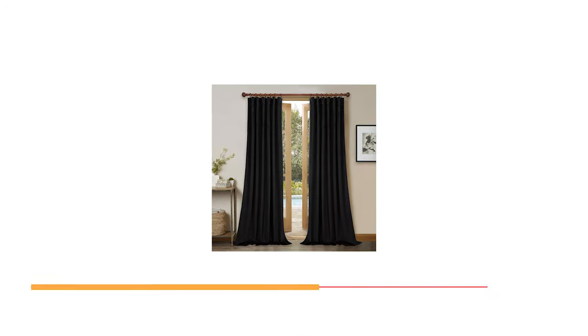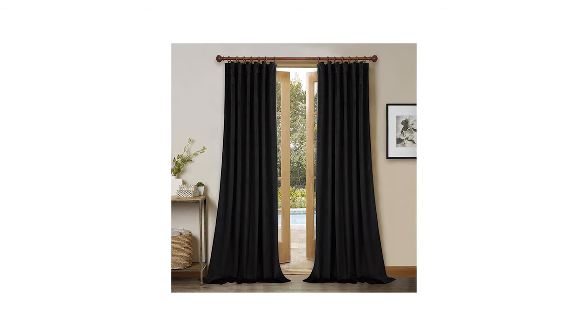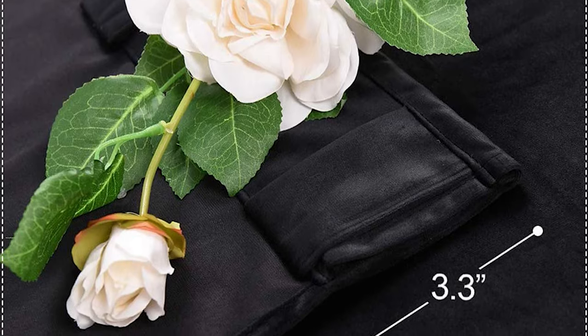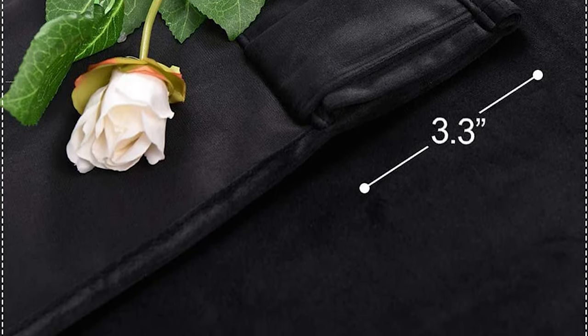Number 10: Stang H Blackout Velvet Curtains for Window. The Stang H Blackout Velvet Curtains are sold as a set of two panels, each measuring 52 inches in width and 108 inches in length, with a total width of 104 inches.